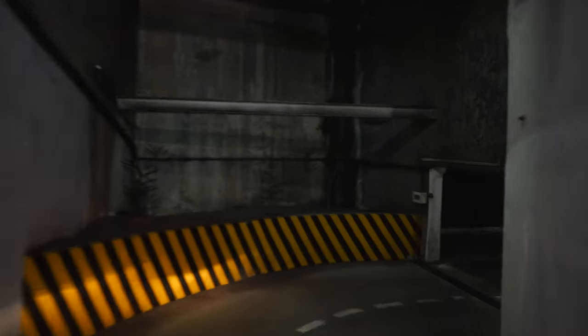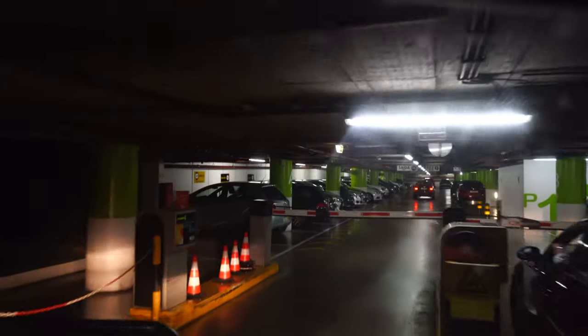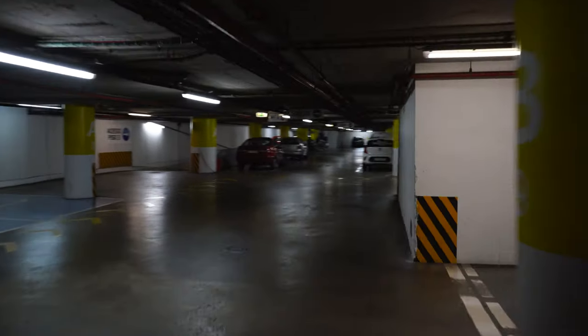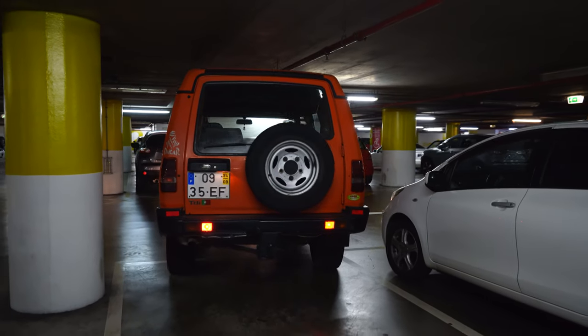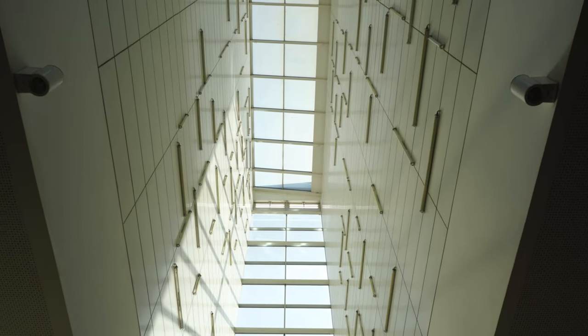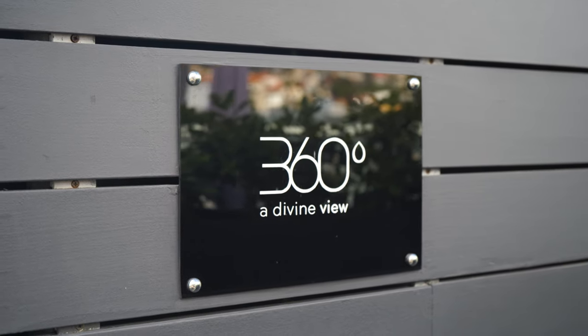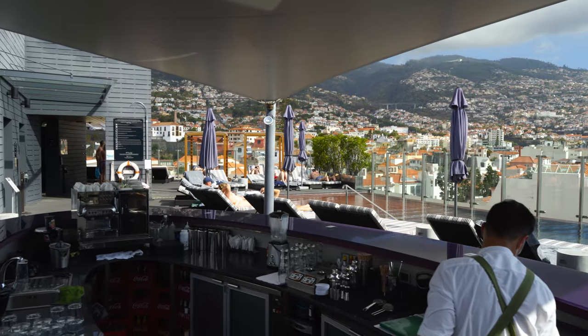We're heading to La Vie shopping center to check out one of the rooftops. Coming into the La Vie shopping center and then a little corner over here — remember in Madeira everything is tight corners. This is one of my favorite coffee spots for special occasions. The Vine Rooftop is an awesome rooftop — I'm personally a big fan of all rooftops and here at the Vine it's pretty awesome.